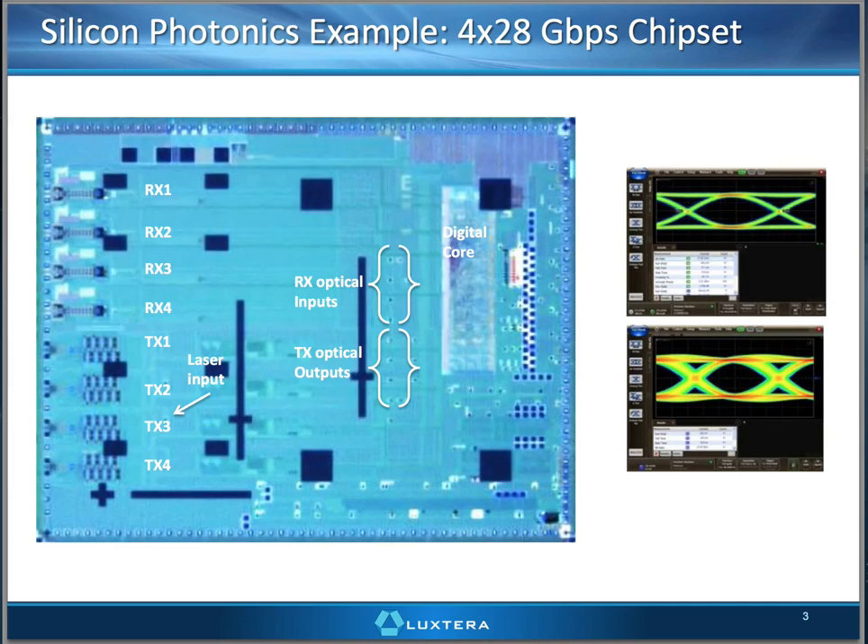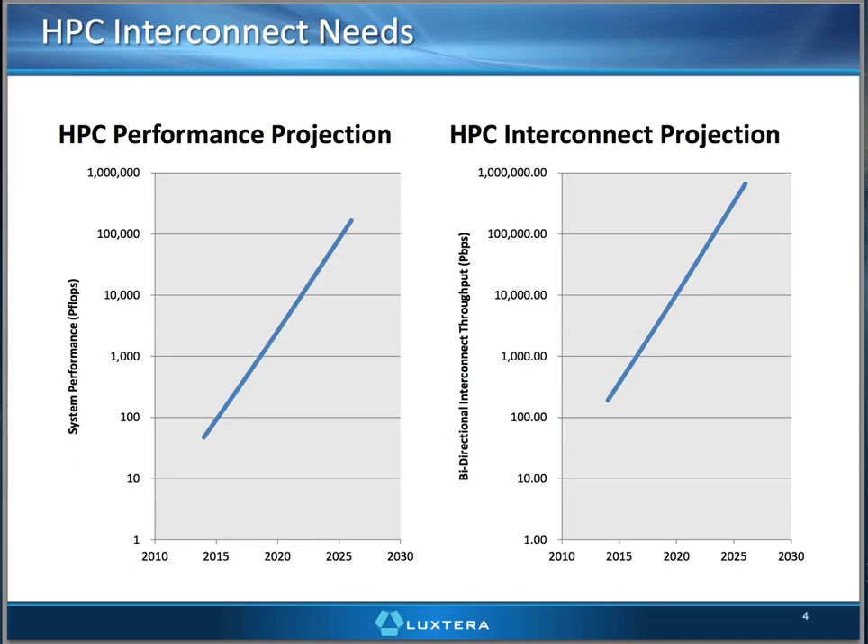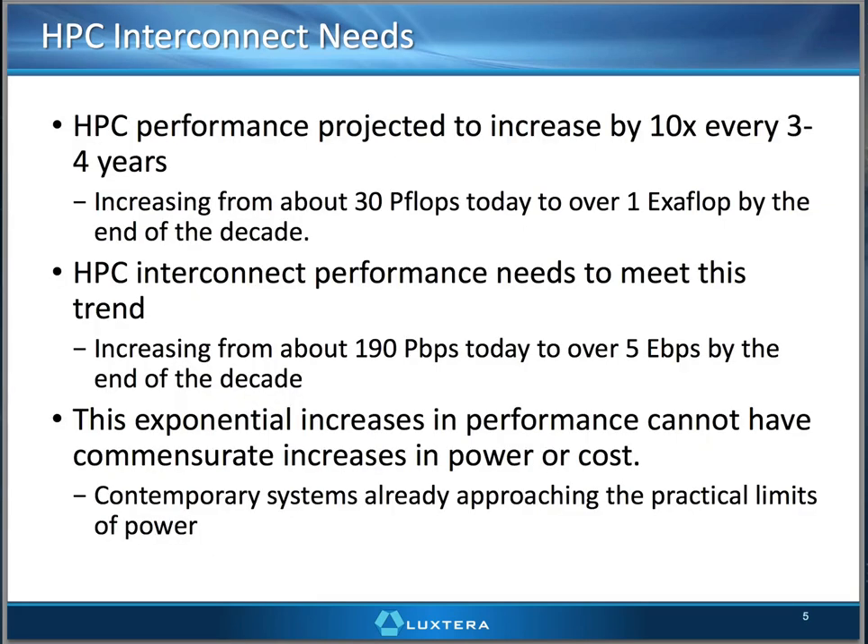So how does this matter for HPC? When I look at HPC, I see two very aggressive trends the industry is expected to follow. On the left, just look at the performance projections in terms of flops — we've already got 30–40 petaflop machines, and we're expecting that to be over an exaflop by the end of the decade. To make that happen, we have to reach a similar exponential growth rate in interconnect throughput, which is now just over 100 petabits per second but quickly moving to exabits per second and beyond. We're expected to need about 10x improvements in HPC performance every three to four years.